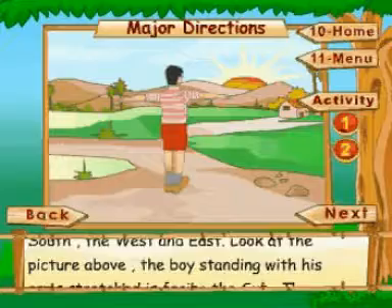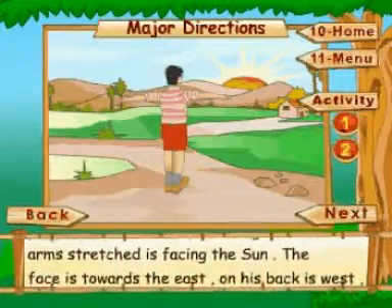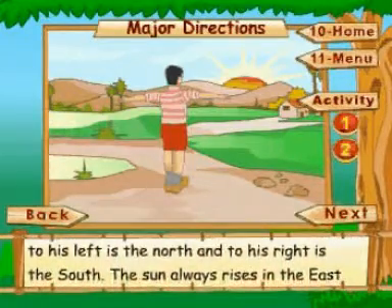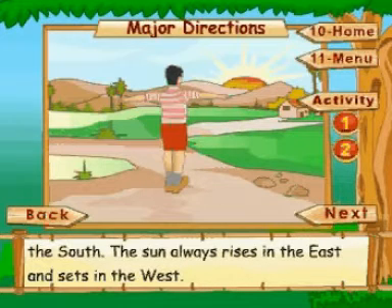Look at the picture above. The boy standing with his arms stretched is facing the sun. His face is towards the east; on his back is the west. To his left is the north, and to his right is the south. The sun always rises in the east and sets in the west.